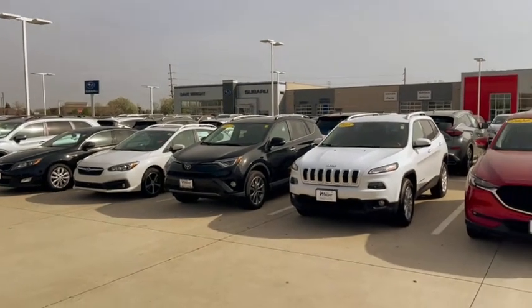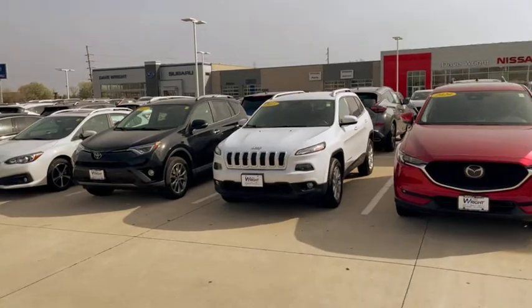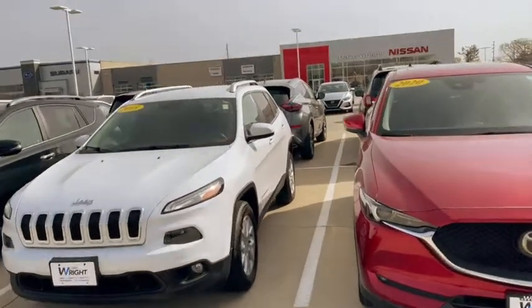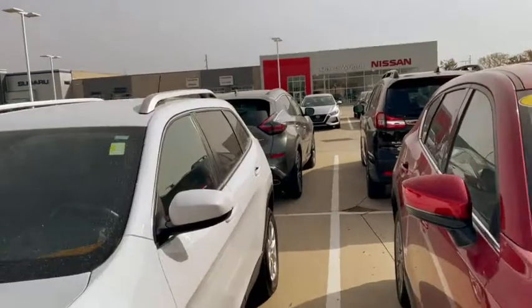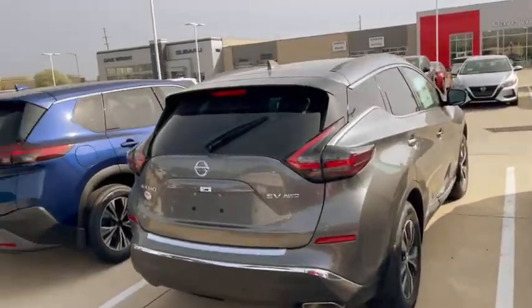This is Kevin over at Dave Wright — 319-393-0640. And of course, if you are after a new one, I do have them. There are some great incentives on brand new Muranos as well, so you may want to give that some consideration.